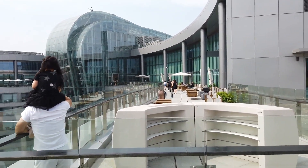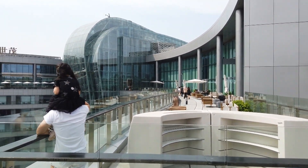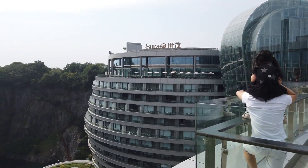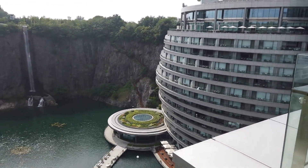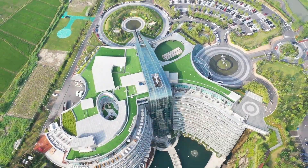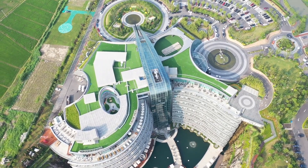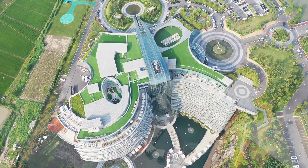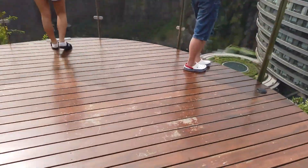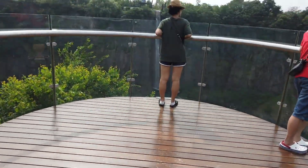Inside there's a café, lobby lounge and stuff. I'm gonna fly my drone a little bit. I don't think we can get access downstairs, but just from the outside we can take a look. This here is the viewing platform.